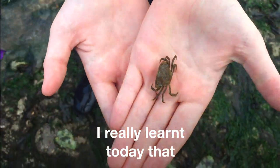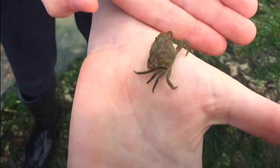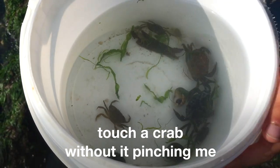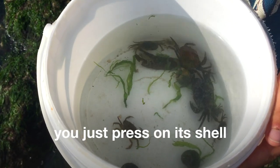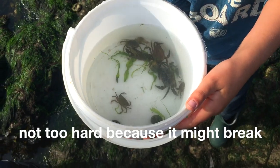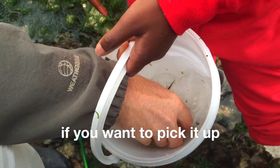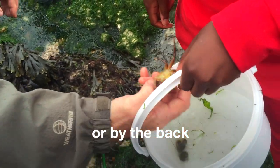I really learnt today that I was scared of crabs, and I also learnt how to touch a crab without it pinching. So if it's in the water you just press on its shell — not too hard — just hard enough so it doesn't move. If you want to pick it up, you have to pick it by the side or by the bottom.